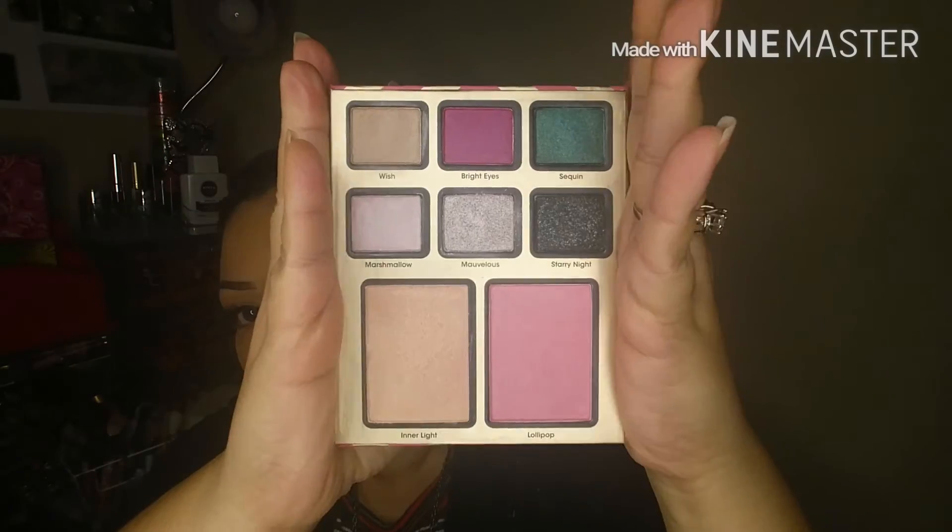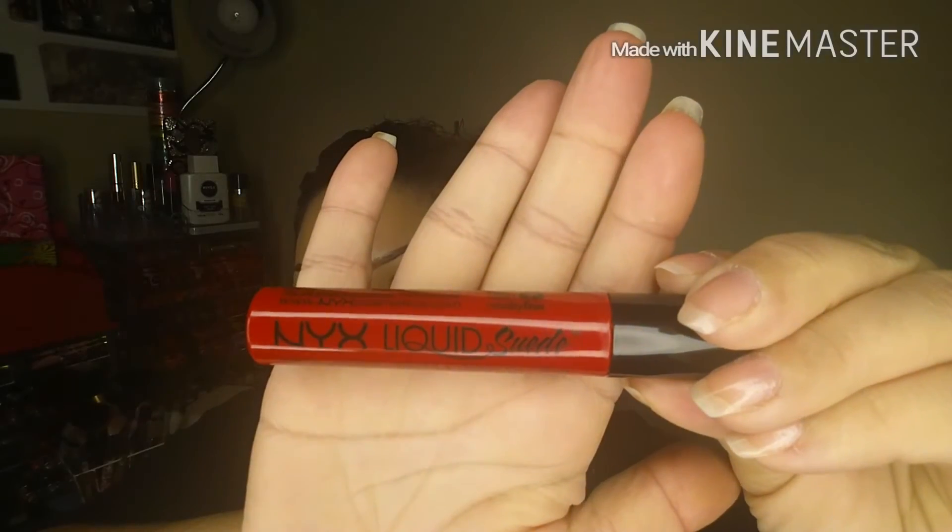Now going in with the Too Faced Be Bright palette — I'm going to be using the blush shade at the bottom and the highlighter as well. I'm using a brush I believe I purchased as a set at Walgreens, just brushing onto my cheeks. The color is called Lollipop in that palette — it's a very pretty pink with little sparkles in it. Being that my foundation is so matte, I like to add a sparkle blush to my face so my face doesn't look all matte. Then with that same brush I'm applying a little bit of the highlight in that palette, called Inner Light.